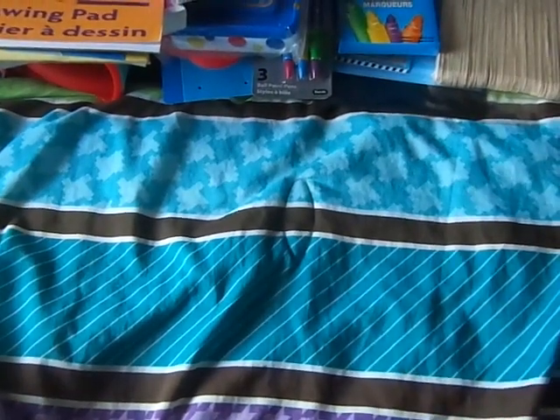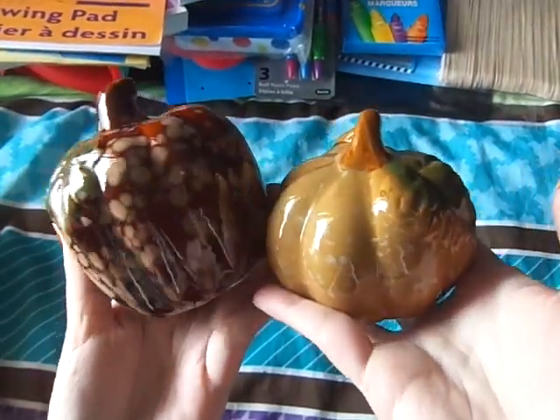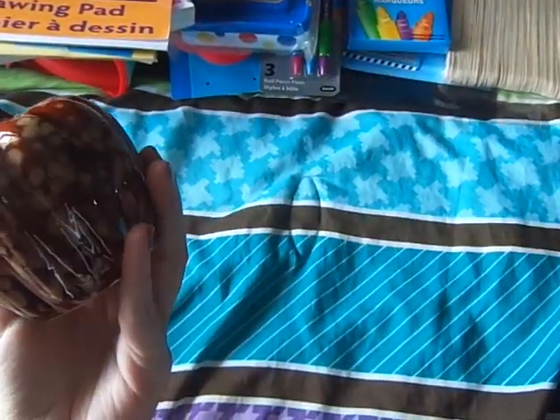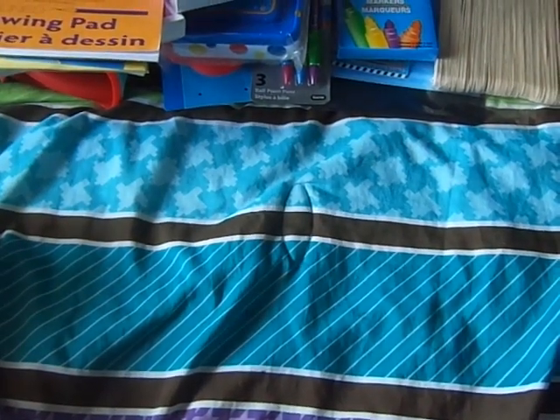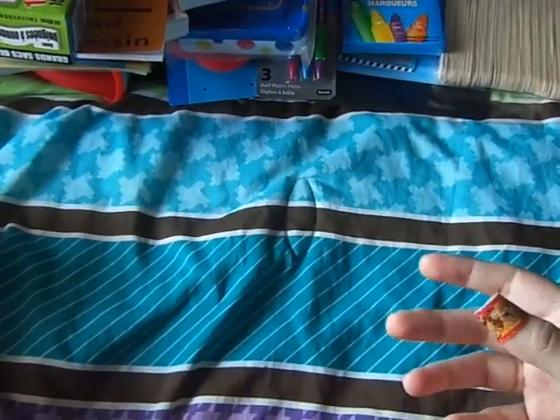They had some fall items out. Here are some pumpkins — these are really pretty just to put out together, so I got these two. And then just some garbage bags.